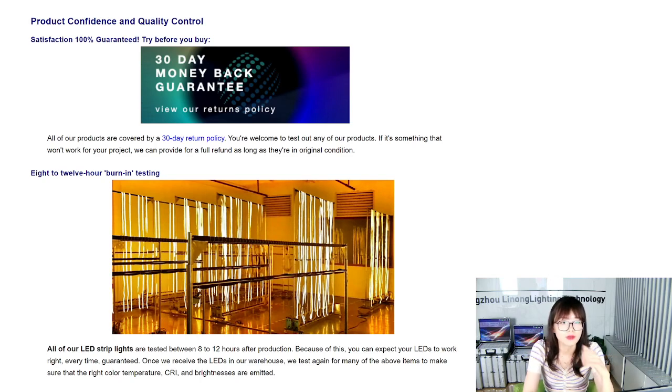Here we have our product confidence and quality control measures. Before any mass production, we accept sample orders and trial orders. You have a guarantee from us: if you are not satisfied with our products, you can get your money back within 30 days — we have a money-back guarantee. We also have a burn-in test: all of our LED strip lights are placed inside our aging room and run non-stop for 8 to 12 hours — and this is done for each individual LED strip.